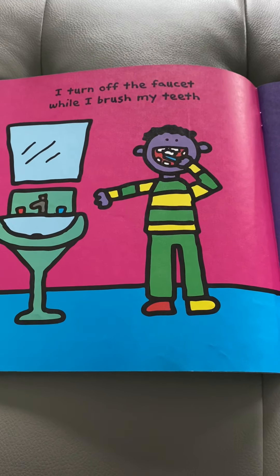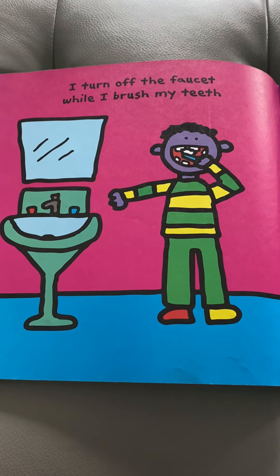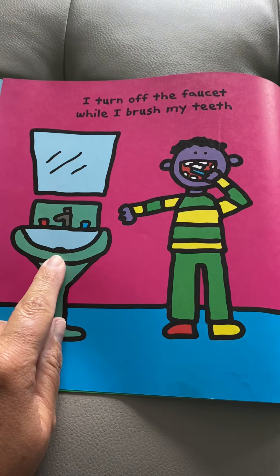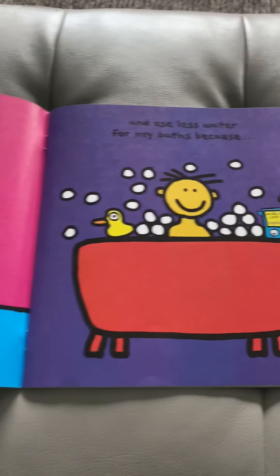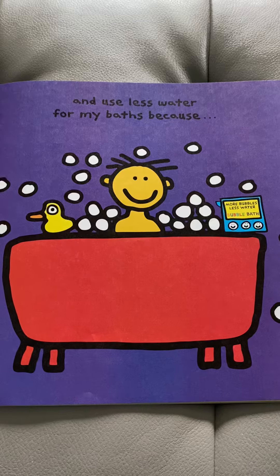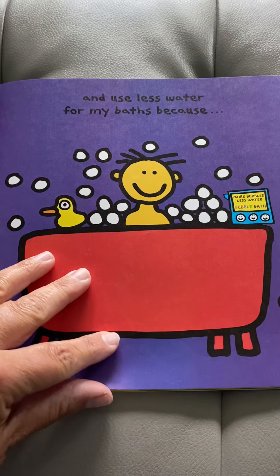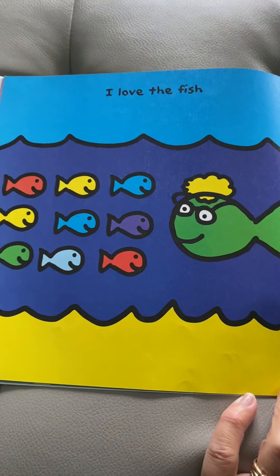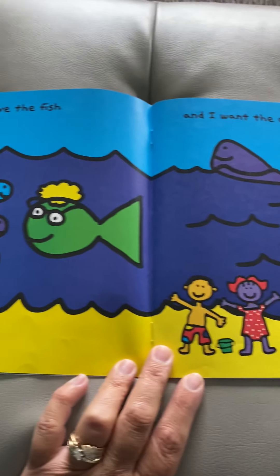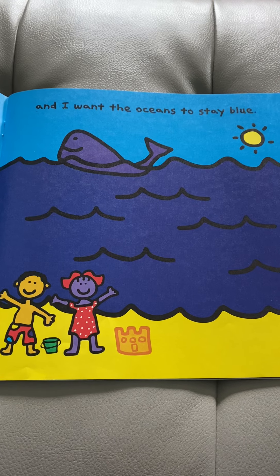Here's something else you can do. I turn off the faucet while I brush my teeth. So he's stepped away and he's brushing his teeth with the water off. And use less water for my baths because I love the fish and I want the oceans to stay blue.